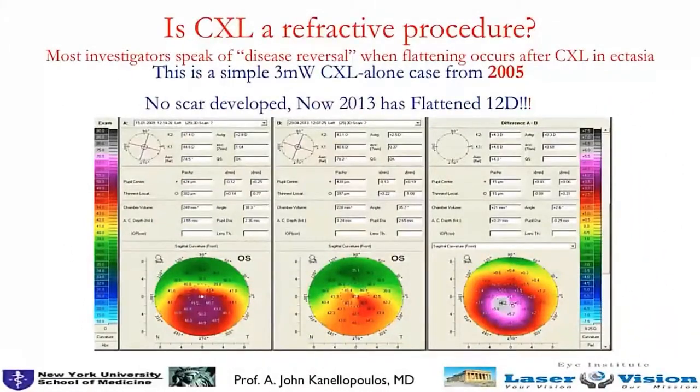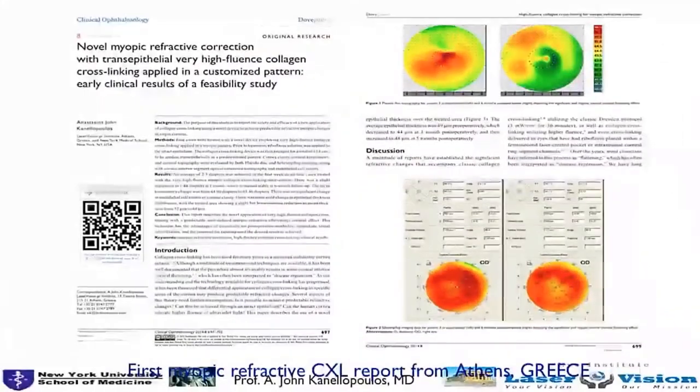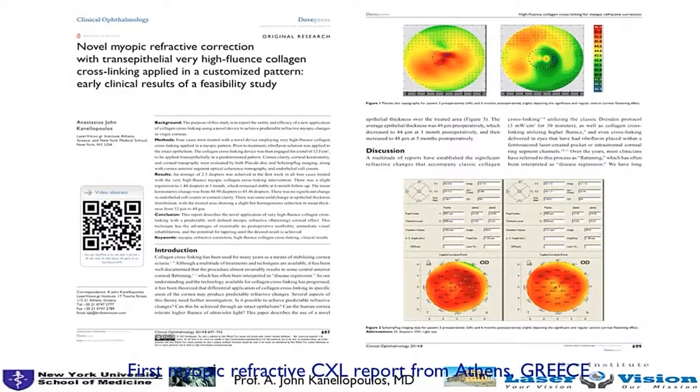Many years ago, many European colleagues spoke of disease regression when we had flattening in keratoconus. We now know that this is an intense, random refractive effect of collagen crosslinking — a very intense refractive procedure, especially if the beam and riboflavin dosing are not controlled. We have shown in the first publication in peer-reviewed literature that it can achieve excimer-like changes on the cornea using a variable fluence, variable pattern type of crosslinking.